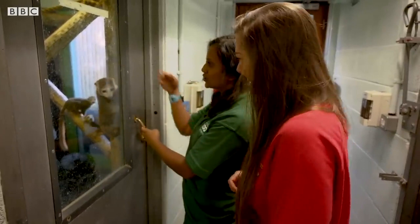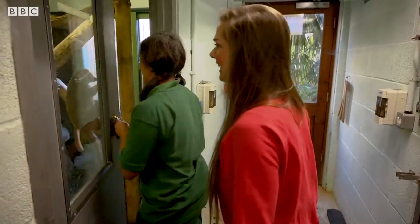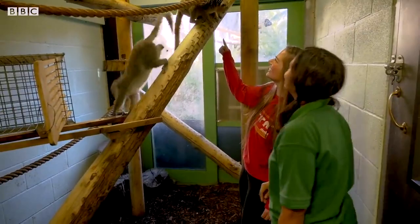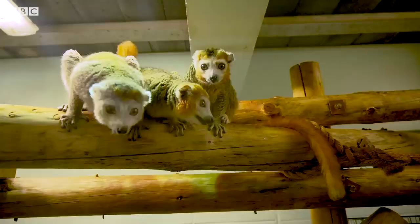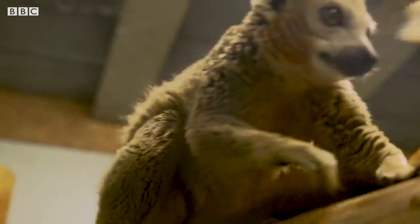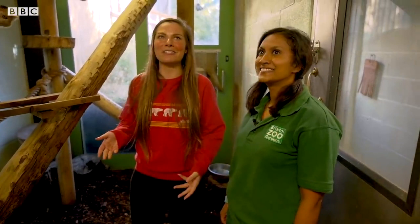We don't encourage them on the door, but they obviously come to see if we've got any feed for them, which I've hidden in my pocket so they can't see it. As soon as I come through, she'll go away. Look at those little fingers — they've got amazing hands. They're just so human-like, and a bit spider-like as well.